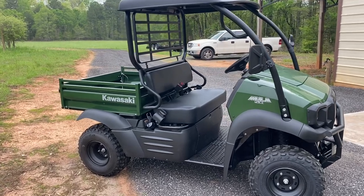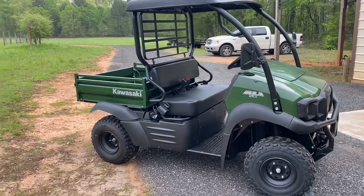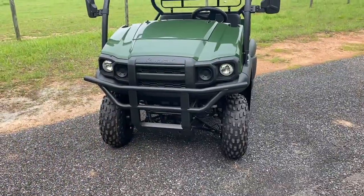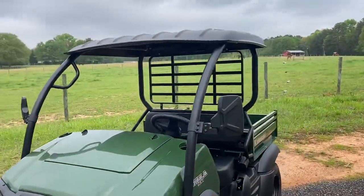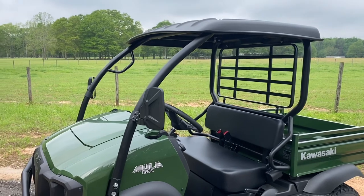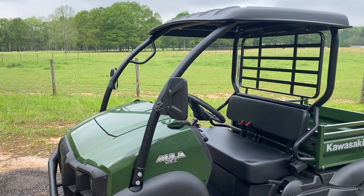I love the fact that it doesn't have any doors, so you can just jump on and off of it. All the bigger models have doors, which is something you've got to contend with. It's got the brush guard up front, mirrors, and a roof. The mirrors and the roof are not factory — they were added. I was going to get a windshield on it, but they didn't have any, so I'm going to have to order that and put it on.